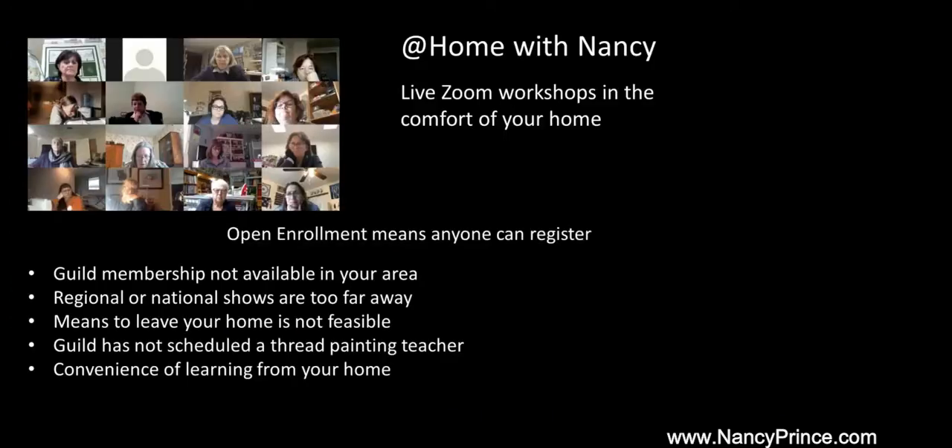With that in mind I would like to introduce you to At Home with Nancy, which provides open enrollment workshops through a Zoom platform. Open enrollment is just that — anyone can register for a workshop. So if you live in an area where guild membership is not an option, or a regional or national show is too far away, or you do not have the means to leave your home, or your guild has not scheduled a thread painting teacher, then At Home with Nancy is the perfect solution. Convenience of working at home is also a huge plus.